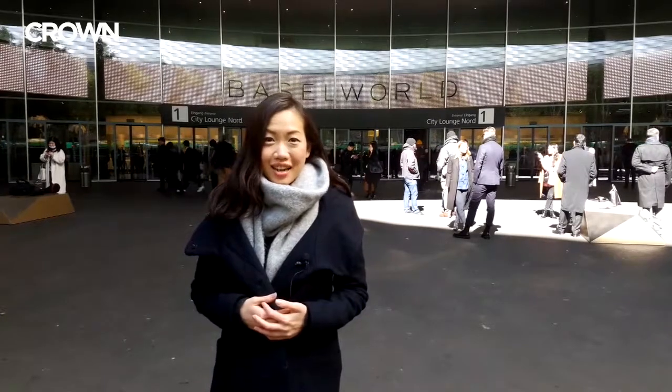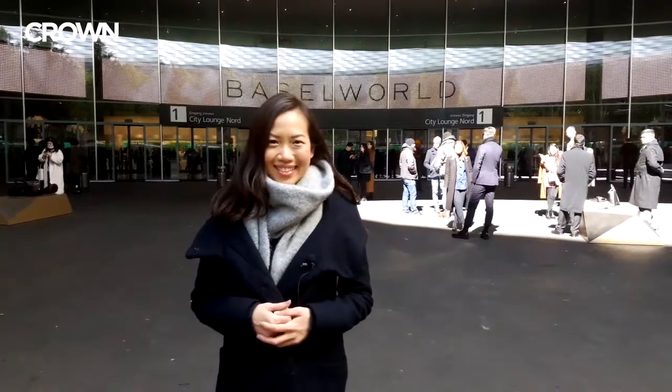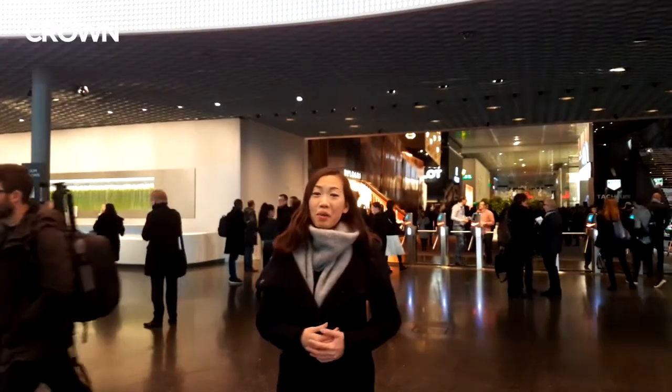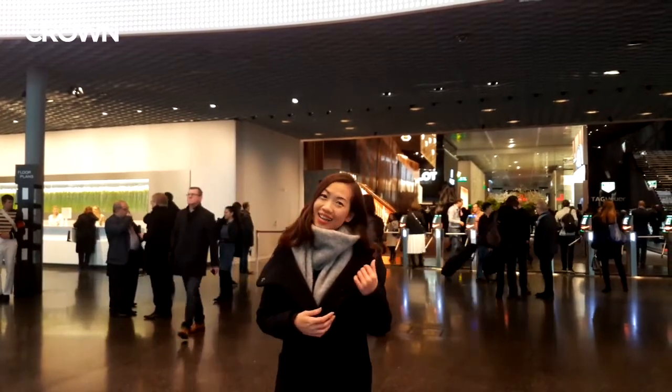Well, the fair hasn't officially started, but in the meantime, let's take a look inside to get a feel of what it's like. Behind me is Hall 1, where major brands like Rolex, Omega and Tag Heuer exhibit. Let's take a look.